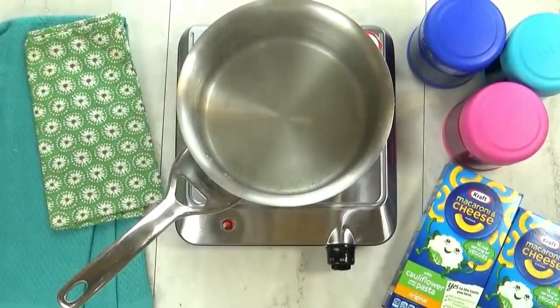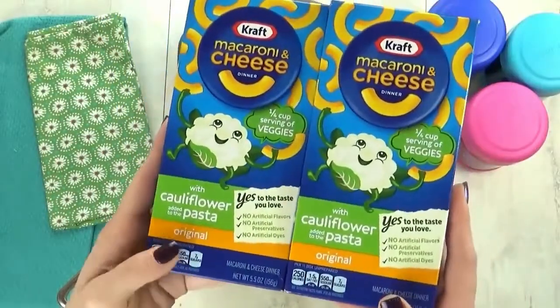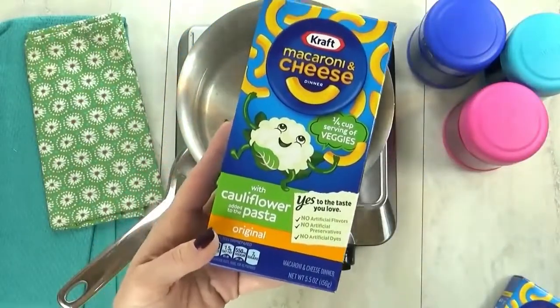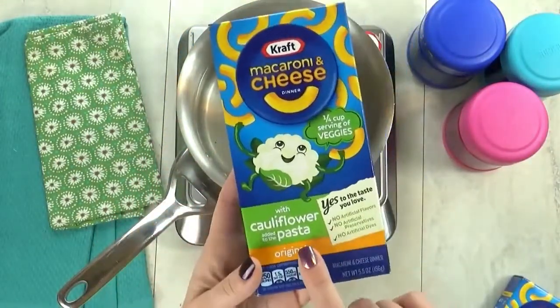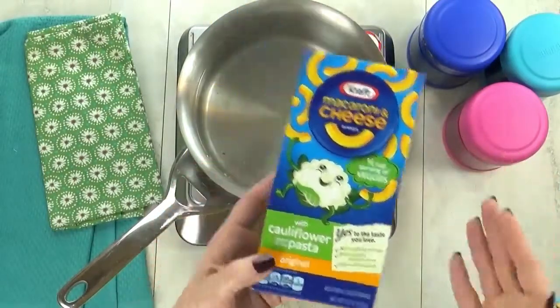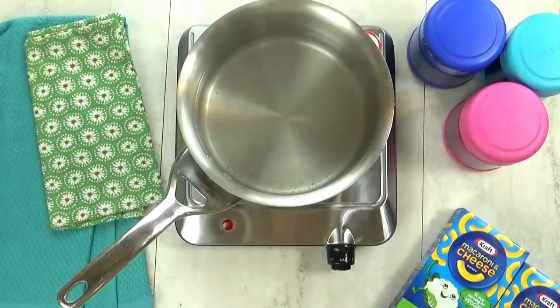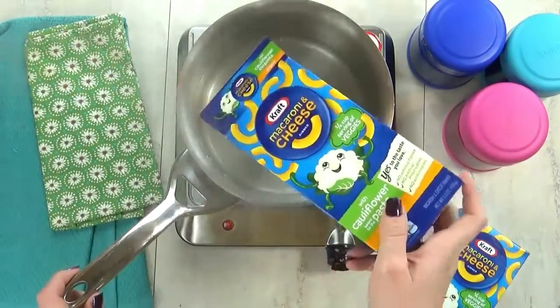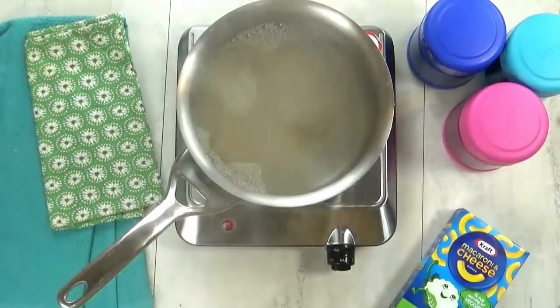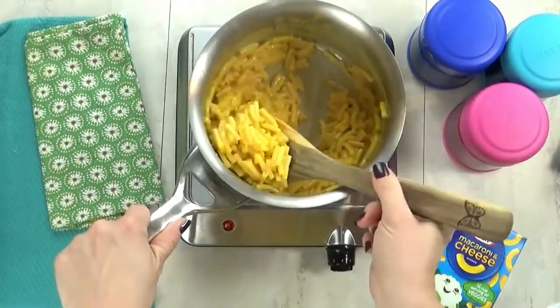Kicking things off with lunch idea number one, which I'm calling Hidden Veggies, because I'm going to start by making some mac and cheese — but not just any mac and cheese. Today we're testing out the new Kraft macaroni and cheese with cauliflower added to the pasta. I'm not sure if the kids will like it. As I'm throwing this together, I don't really notice anything different or weird about it — it just looks like regular mac and cheese.